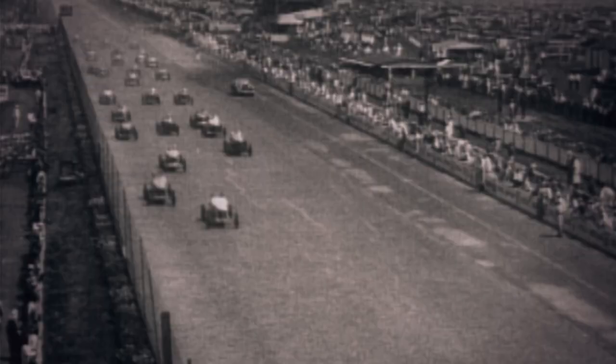Hey race fans, the 2021 Indy 500 logo is here. Let's take it for a test drive.